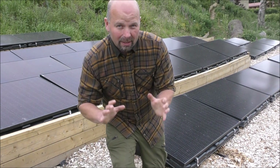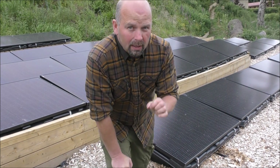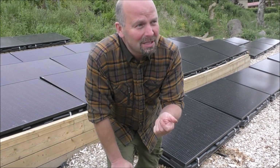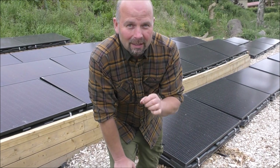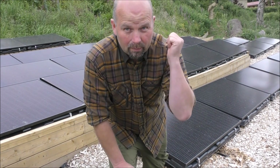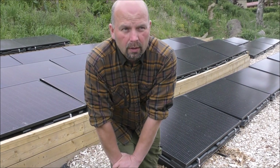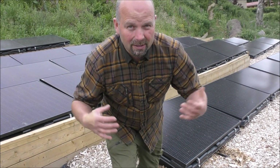Welcome to part two. In this video we're going to be taking a look at the off-grid solar system. It's 12.4 kilowatt solar system. There's 38 panels, you can see them behind me here, and each one generates up to 320 watts. So you can do the maths on that — I think it's 12.4 kilowatts in total.